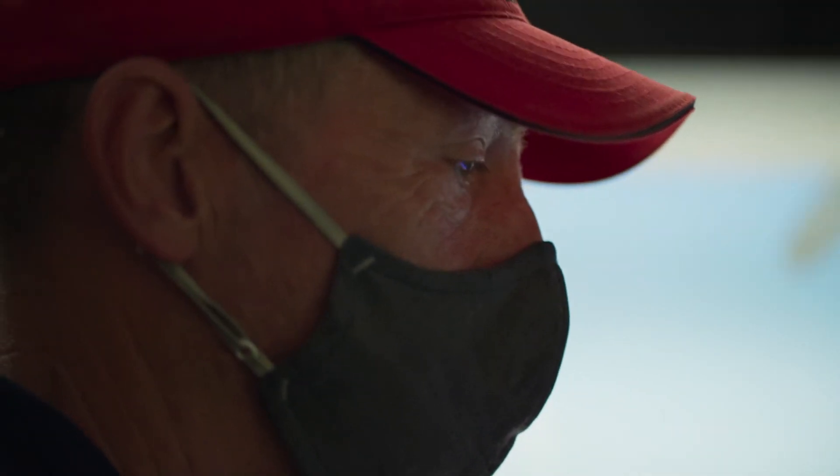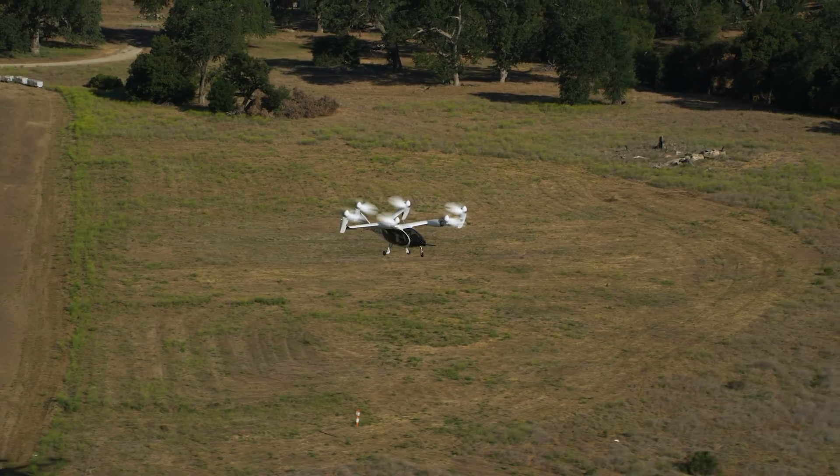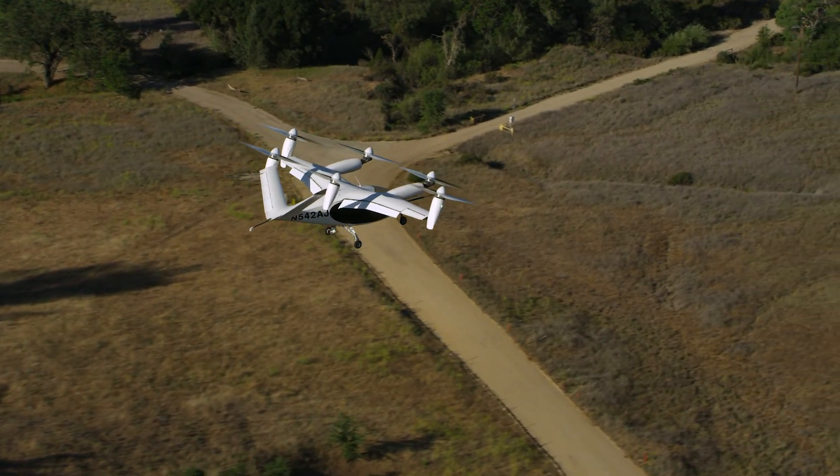It has taken a tremendous amount of work from an incredible team to develop this system. But it is so vitally important to the overall safety of our operations and provides a great example of the advanced technologies and capabilities that we've been able to develop and test.